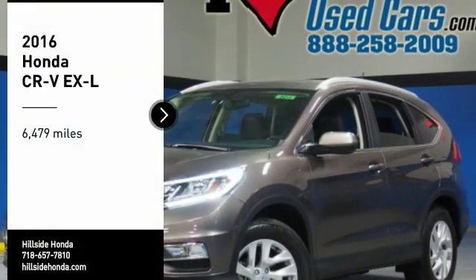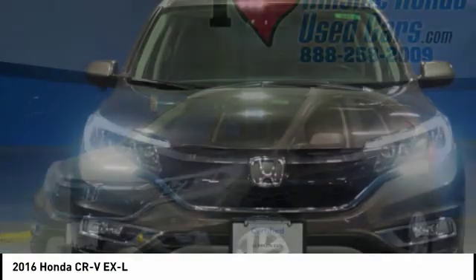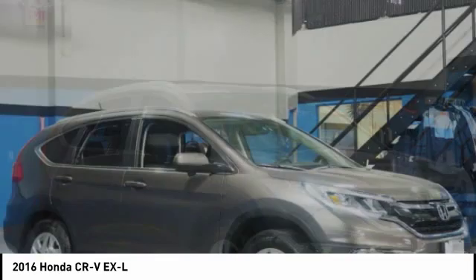Take a ride in the 2016 CRV — a top recommended vehicle because of its car-like driving manners, good value, cool technology, and comfy interior.